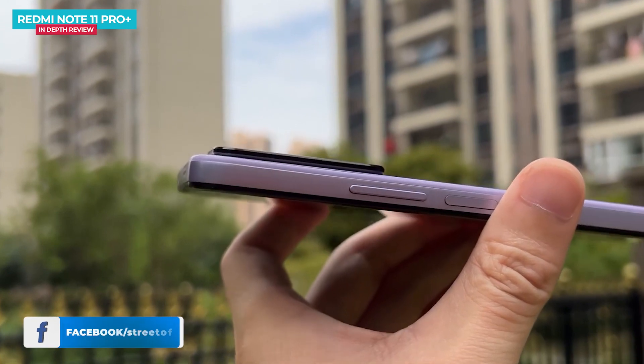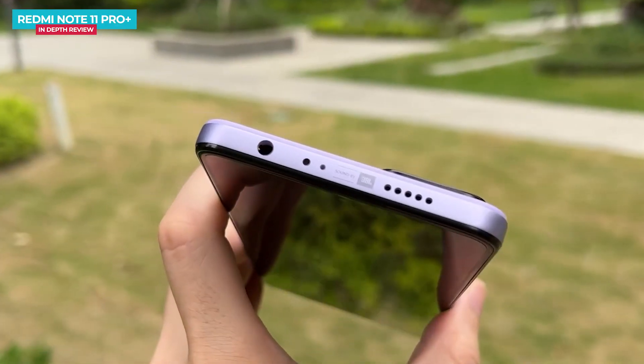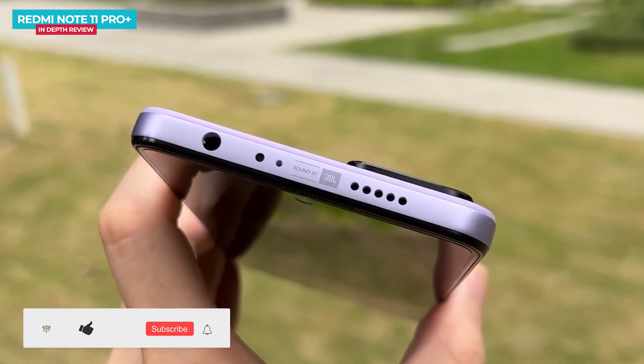The frame is a different color from the back, and overall the design is outstanding. In the Note 11 Pro Plus, we have a symmetrical stereo dual speaker, which is professionally tuned by JBL.